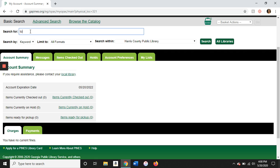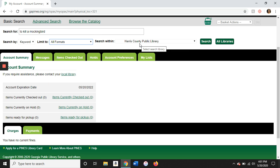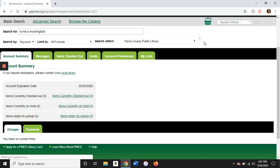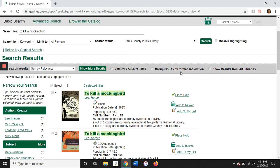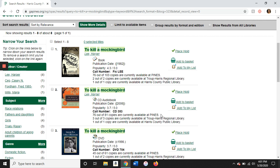I want to look for To Kill a Mockingbird by Harper Lee. I'm just going to leave it on keyword in all formats, but you can change these. You can search by keyword, title, author, subject, or series, and you can also limit it to books, DVDs, or audiobooks, and you're going to want to search within our library. Once I've typed in what I want to search for, I'll click search and it will bring up all the results we have in our library. It seems we have the actual book, the audiobook, and the DVD.